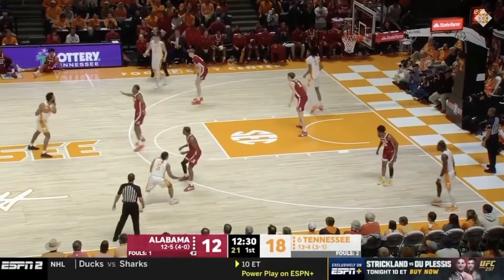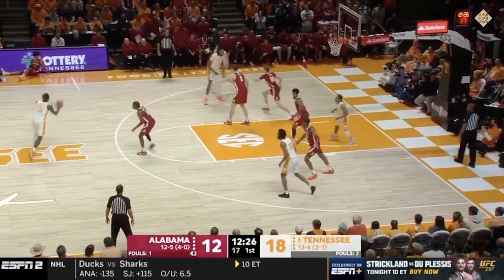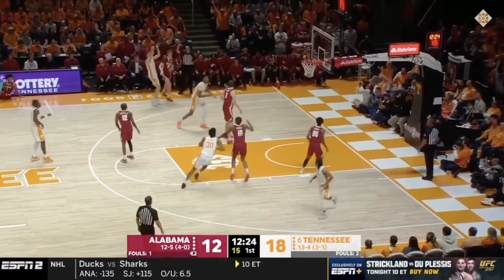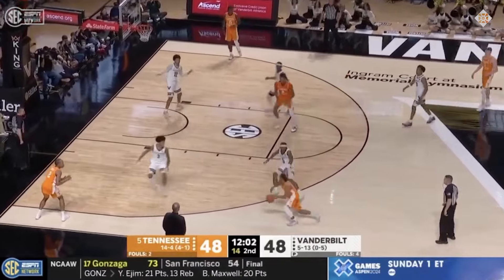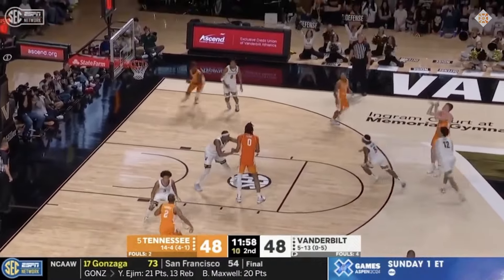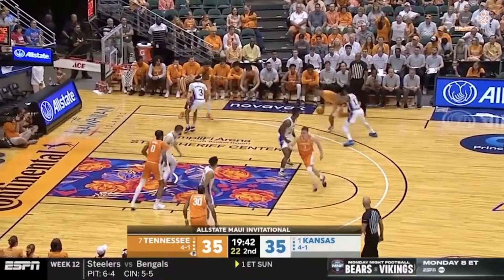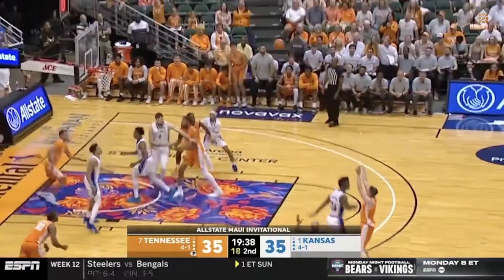It's also worth pointing out that despite Knecht's age, he's had an atypical career path until now. He spent his first two years of college at Northeastern Junior College, then transferred to Northern Colorado in the Big Sky Conference for two more years. And now he's ending his college career at Tennessee in the SEC as one of the best players in the country.